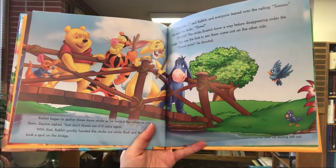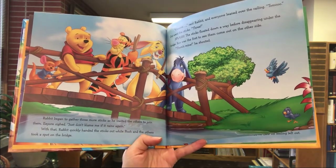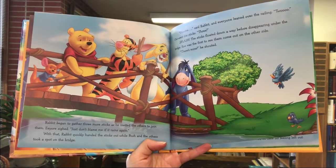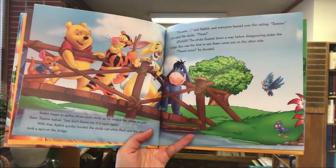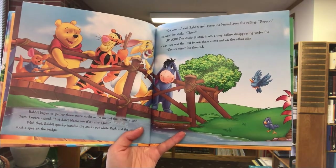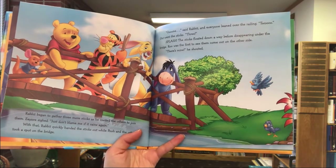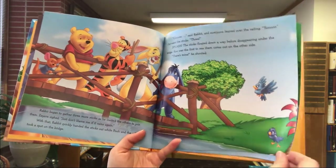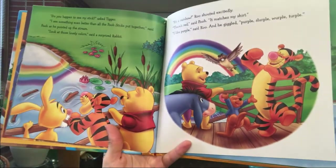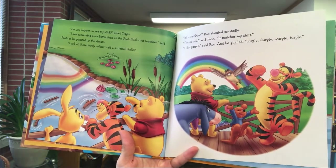Rabbit began to gather three more sticks as he invited the others to join. Eeyore sighed, 'Just don't blame me if it rains again.' Rabbit quickly handed the sticks out while Pooh and the others took a spot on the bridge. 'One,' said Rabbit, and everyone leaned over the railing. 'Two.' Out went the sticks. 'Three!' The sticks splashed down and floated away before disappearing under the bridge. Roo was the first to see them come out on the other side. 'There's mine!' he shouted. 'Do you happen to see my stick?' asked Tigger. 'I see something even better than all the Pooh sticks put together,' said Pooh, pointing upstream. 'Look at all those lovely colors,' said a surprised Rabbit.